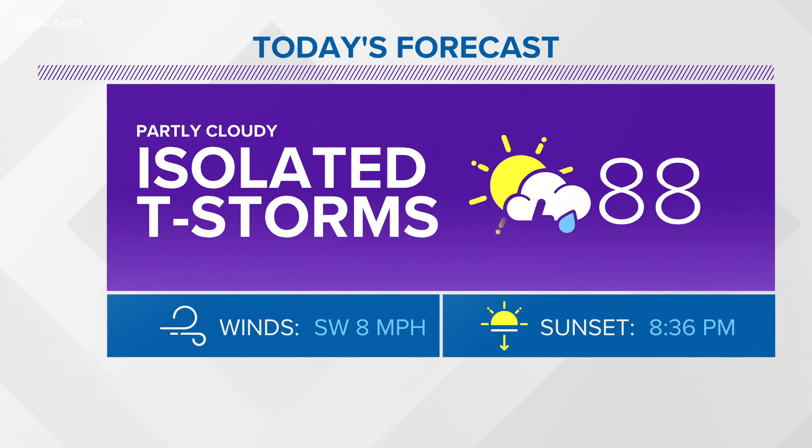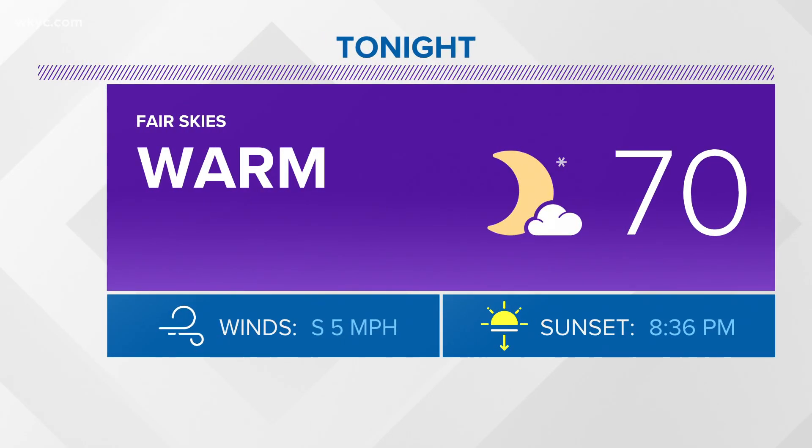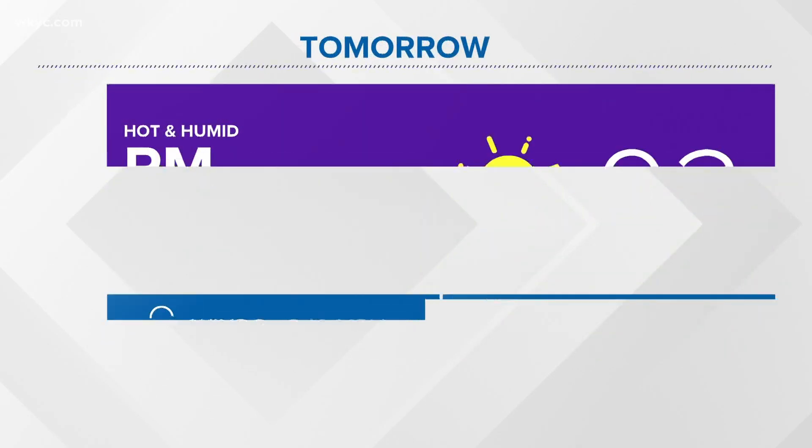Here's the forecast: 88 today, partly cloudy, just a very slight chance of an afternoon thunderstorm. Most folks not getting the rain. Fair skies, warm overnight, with a low of 70.